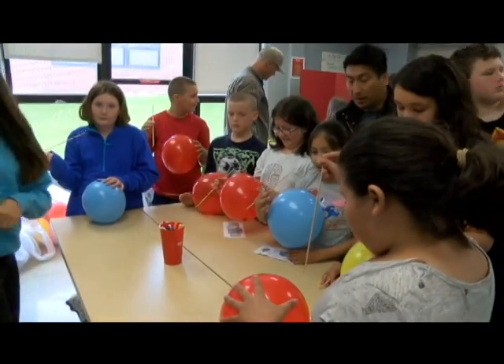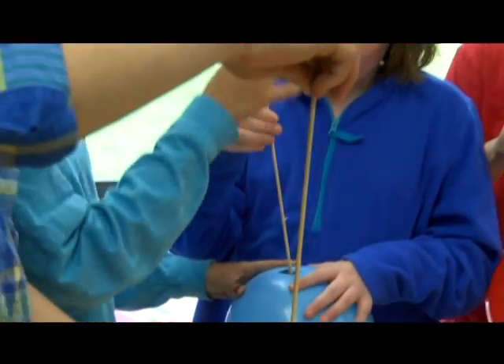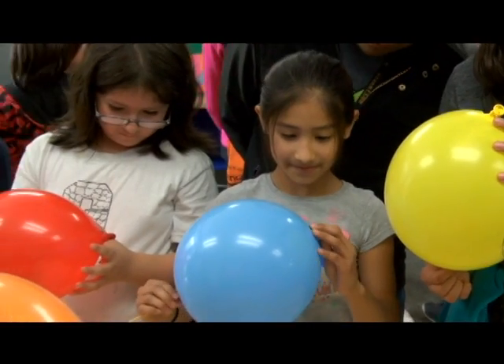We added a balloon kebab activity, which involves sticking a needle or skewer through a balloon without it popping. We taught the fourth graders about molecules — how the molecules are more spread out in certain areas, and that's why the balloon doesn't pop.